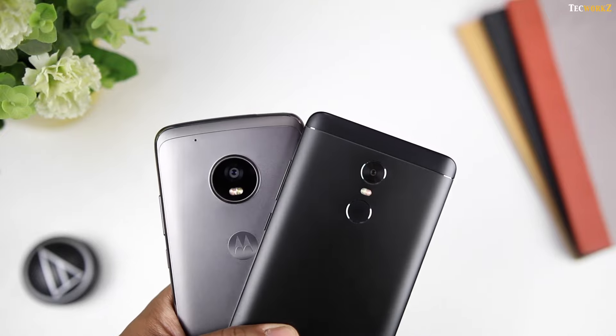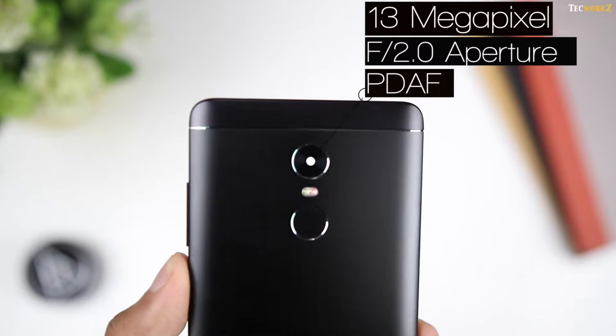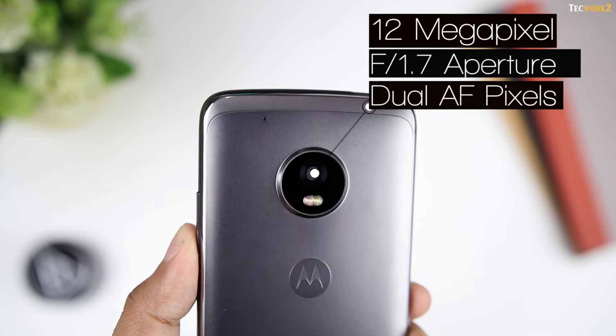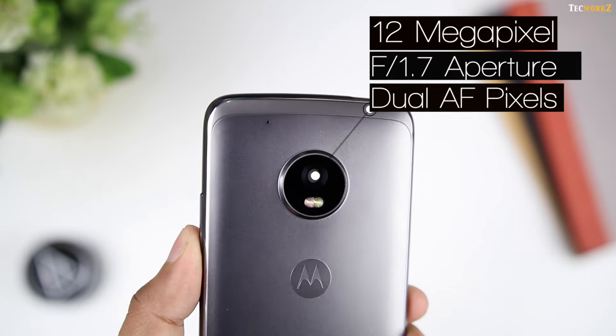Now let's start by getting the specs out of the way. The Redmi Note 4 has a 13 megapixel rear camera with f2.2 aperture, face detect autofocus, and 2-tone flash. The Moto G5 Plus on the other hand comes with a 12 megapixel rear camera with dual autofocus pixels, f1.7 aperture, and colour balancing dual LED flash.